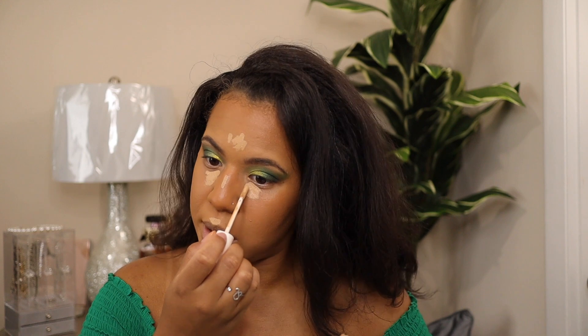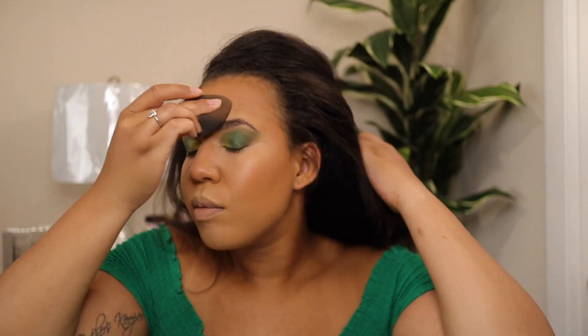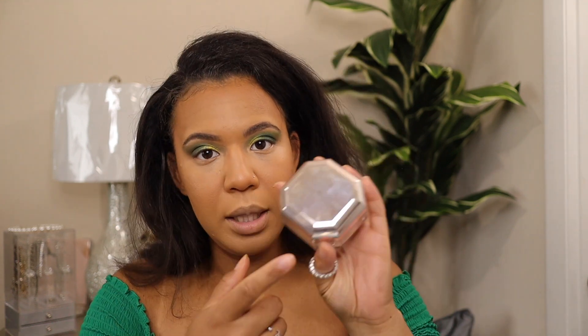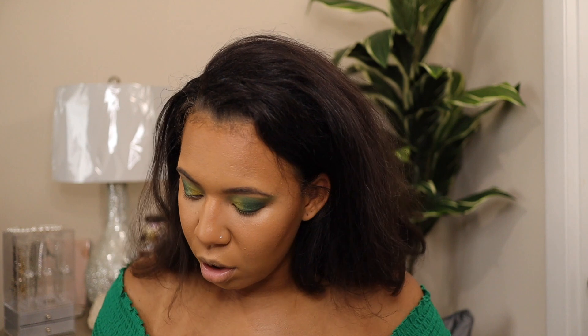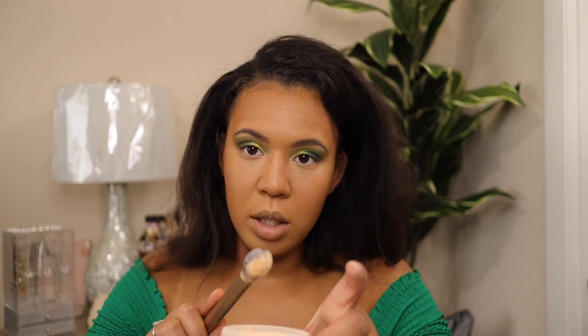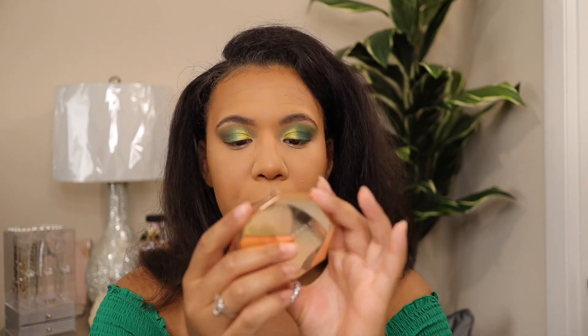This used to be like my go-to concealer. What I'm going to do now is set the under eye with the Fenty banana powder. With this powder you have to be very careful because it's so finely milled — it will stick literally to your face. Make sure you use a brush, lightly tap it off, and then just sweep it on. Now I'm going to take the actual powder bronzer in Caramel Cutie and bronze the skin up a little bit to set that cream bronzer.